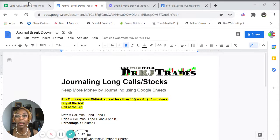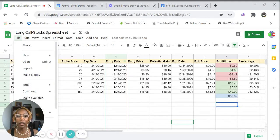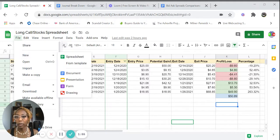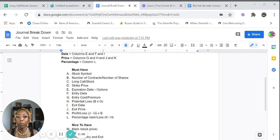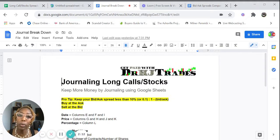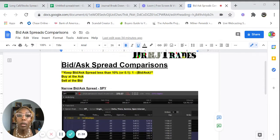Go ahead and download this and then let's start. I'm going to show you a new spreadsheet — I'm just using Google Sheets, but of course you can use Excel as well. So we're going to go to new spreadsheet. Now, each column on this journal breakdown is labeled. These are your must-haves and these are your nice-to-haves. But first, I want to give you a pro tip: when you are buying options, you need to buy at the ask and sell at the bid. I use a brokerage called TD Ameritrade and their trading platform called Thinkorswim. You want to make sure your bid-ask spread is less than 10%.